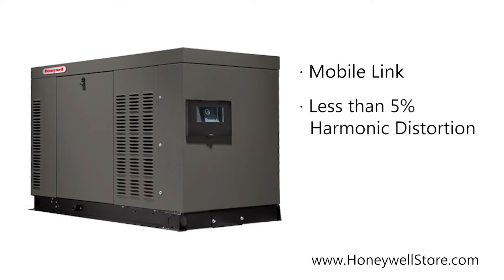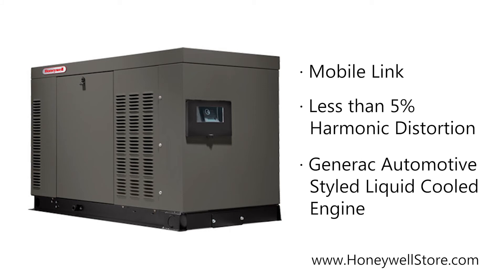Precision power electrical tech produces less than 5% total harmonic distortion, and a powerful Generac automotive-style liquid-cooled engine features a full-pressure lubrication system with low oil and high temperature shutdowns.